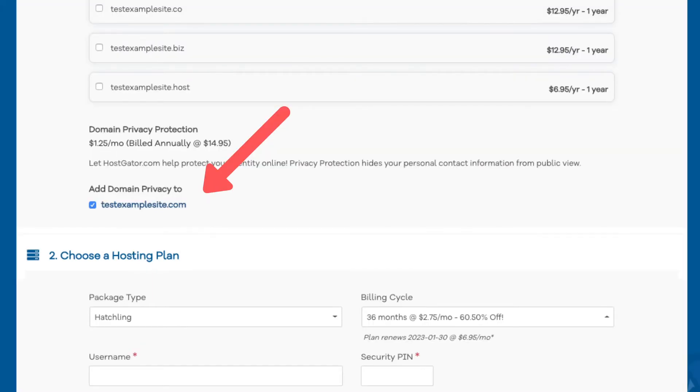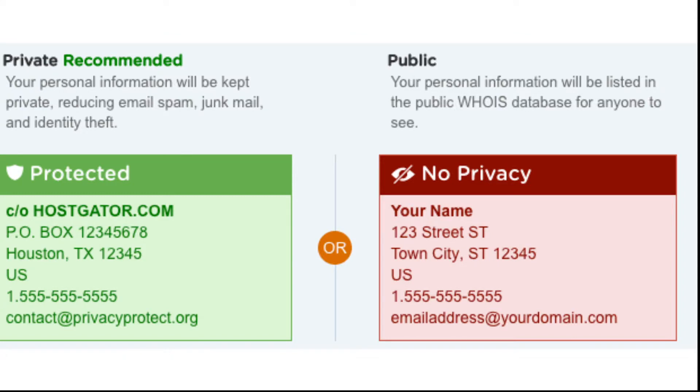If you chose a domain name you will see domain privacy protection. You can select or unselect domain privacy. I do recommend it, as it keeps your personal information private so that spammers and telemarketers won't be flooding your email or phone with offers. If you select domain privacy it'll show Hostgator's default contact information. Highly recommend this.